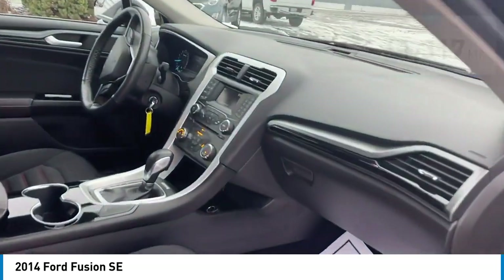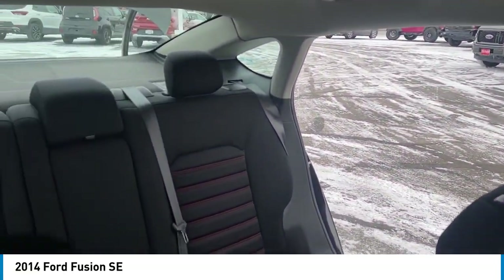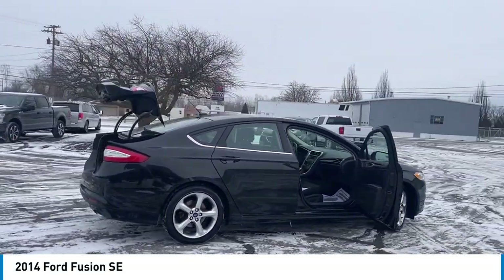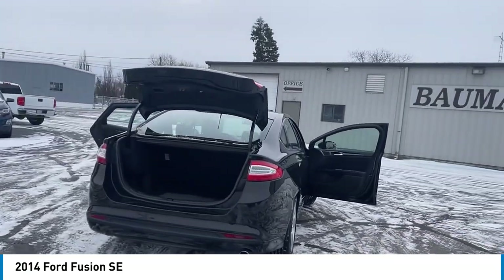Here are some of this vehicle's great options: electronic stability control, alloy wheels, brake assist, traction control, remote keyless entry, speed control, four-wheel disc brakes, rear window defroster, security system. Your new ride is just a phone call away.